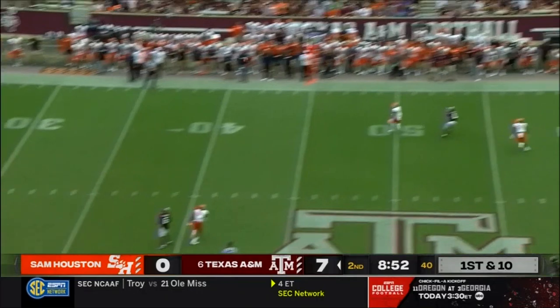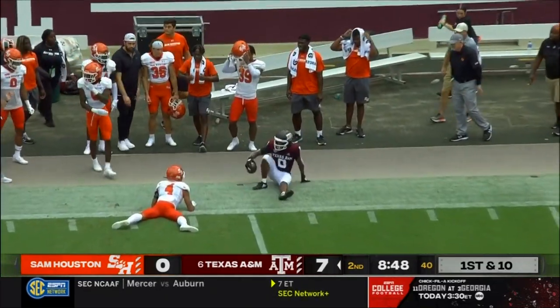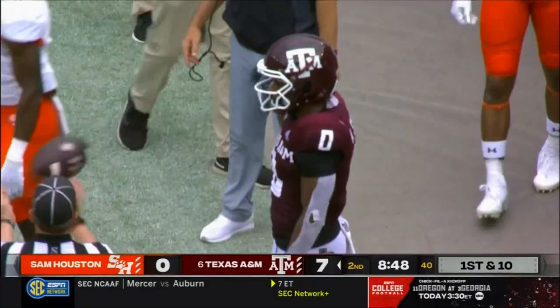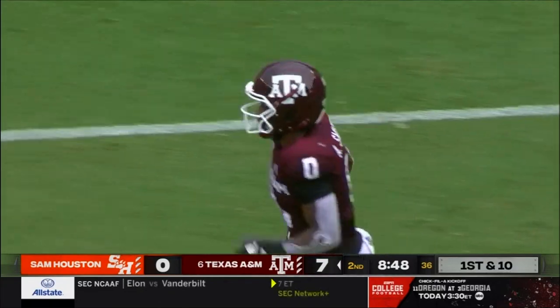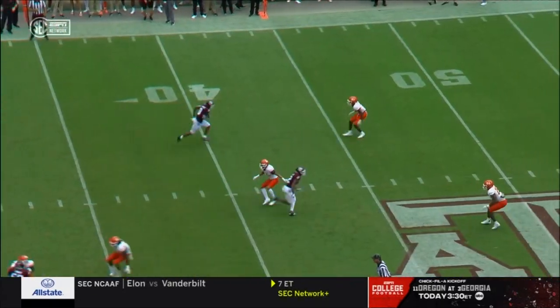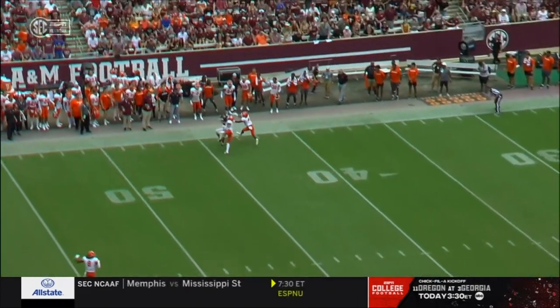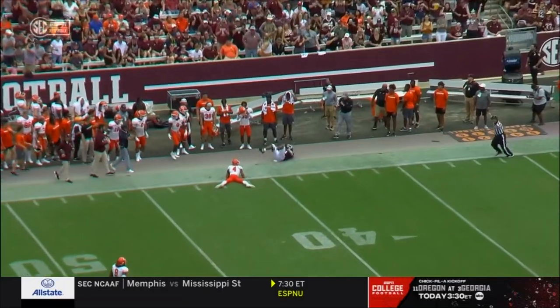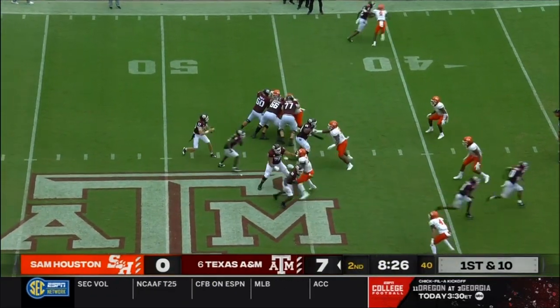Here's Haynes King, steps up in the pocket. Nice throw between two Cat defenders. They're going to say the catch is made by Aniah Smith at the 44-yard line of Sam Houston. If you're a quarterback, coach, or OC, you're telling him no, no, no — because that's on the money. He threw it to a spot. Smith, first down and ten out of the pistol formation.